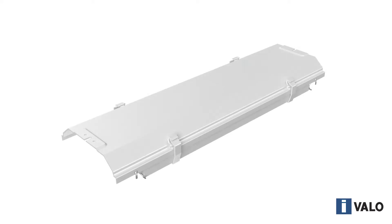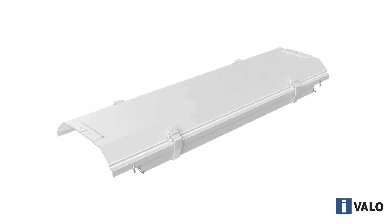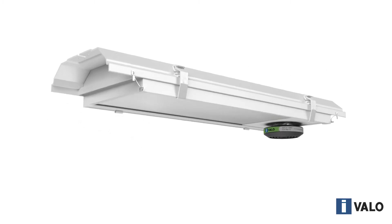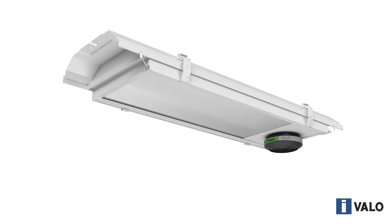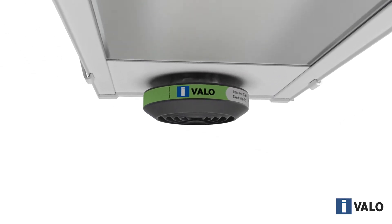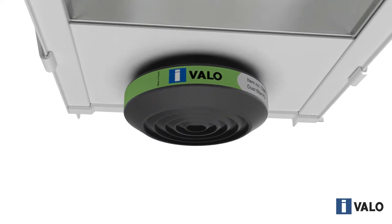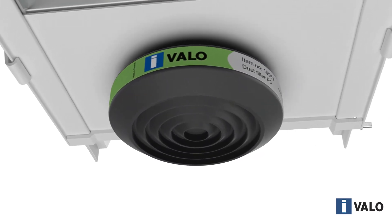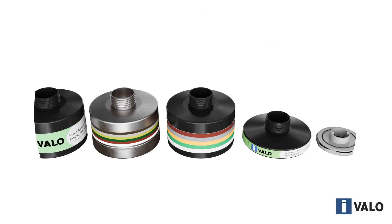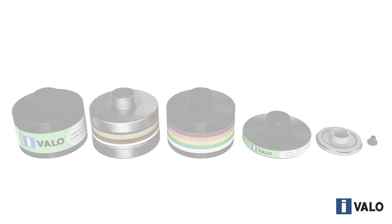Ivalo industrial light fixtures have been designed for reliable use and efficient lighting over a long lifetime, even in the most difficult conditions. In Ivalo light fixtures, the effects of industrial environments have been eliminated by their ingenious construction. Ivalo luminaires are all equipped with an Ivalo filtering technique, and there are several different filters to choose from, with the selection made according to prevailing ambient conditions.